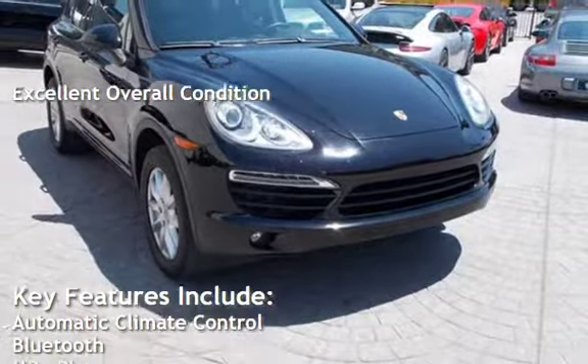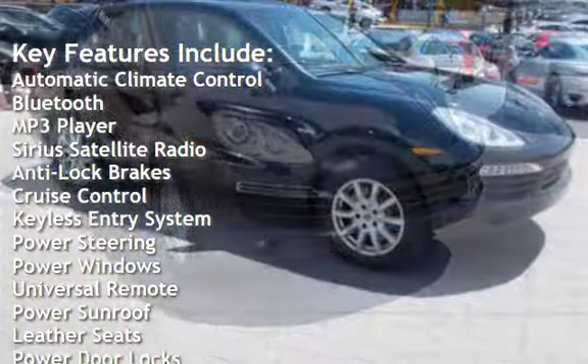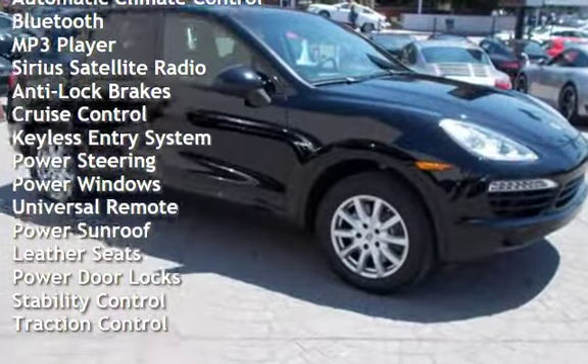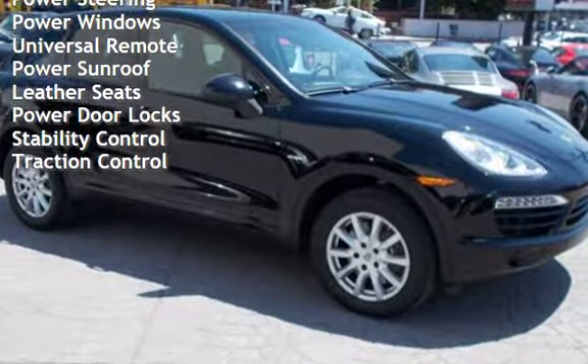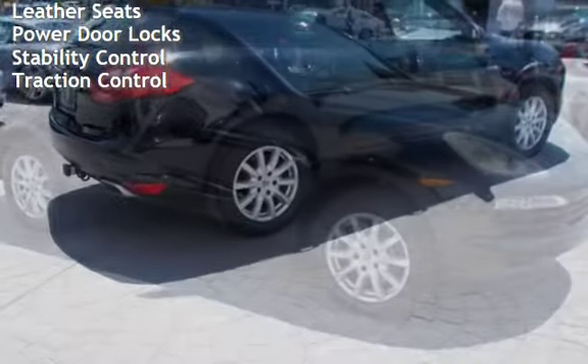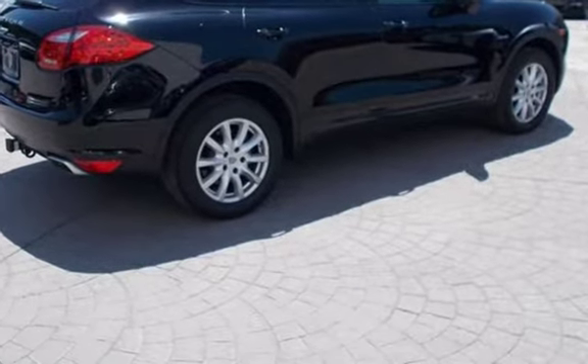Key features include automatic climate control, Bluetooth, MP3 player, Sirius satellite radio, anti-lock brakes, cruise control, keyless entry, power steering, power windows, universal remote, power sunroof, leather seats, power door locks, stability control, and traction control.